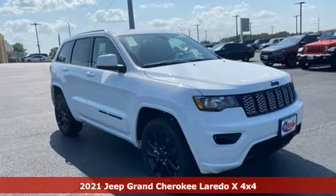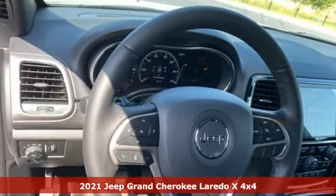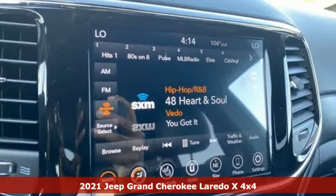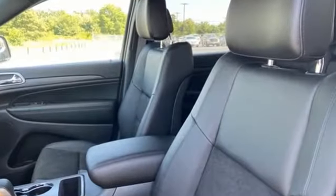Here's a new 2021 Jeep Grand Cherokee. Forged from capability, bathed in luxury. This Grand Cherokee elevates your adventures. You'll look forward to every drive with features like these.